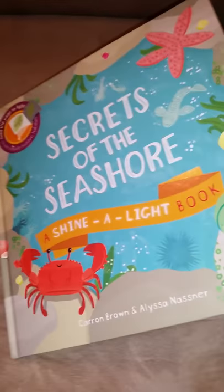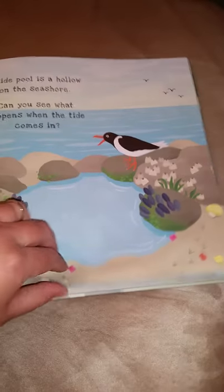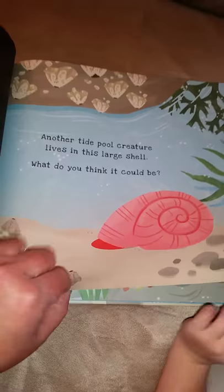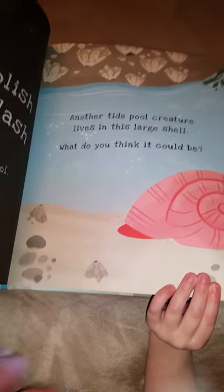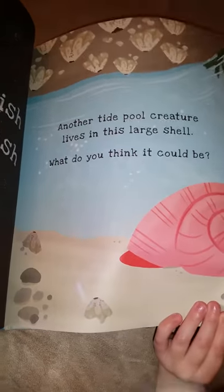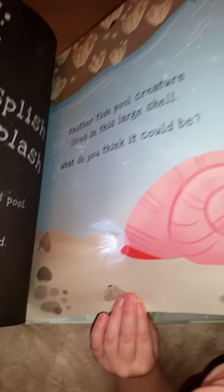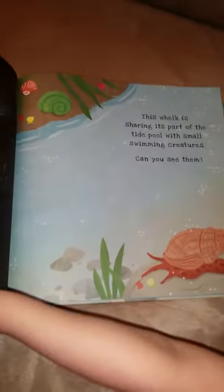I want to do some more. You want to do more? We can do more. I'll let you do this one. What do you think it could be? A shell. Let's see what's behind there. A hermit crab! Is that a hermit crab? See that's face? Good job.